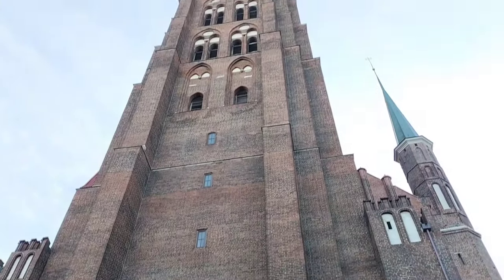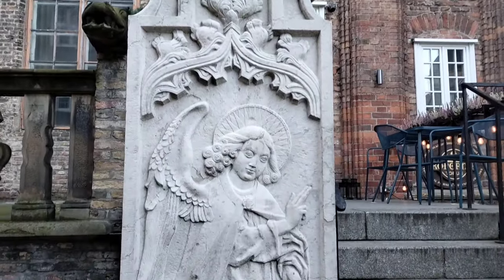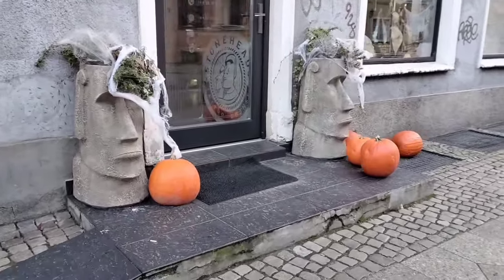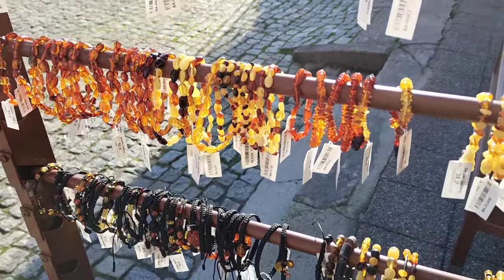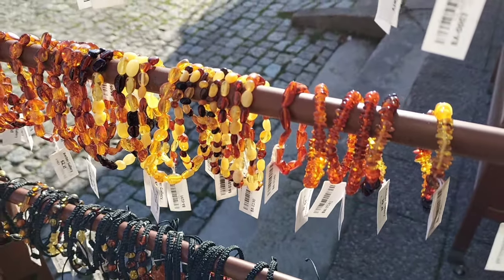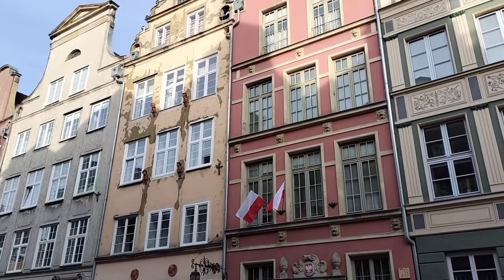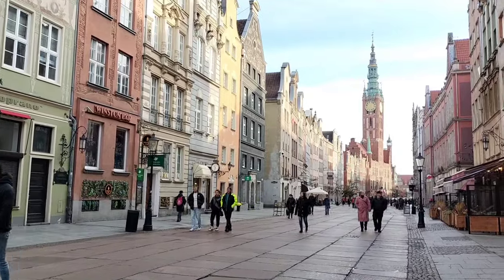Gdansk Old Town is absolutely beautiful with all those Dutch-style buildings. It is 95% new though, because Gdansk was massively destroyed by the Russians through the Second World War, so all of this has been rebuilt pretty much as it would have been at the time. You'll spot a lot of amber in all the gift shops in town. Gdansk was on the famous amber road. Amber in the Middle Ages was almost like a magic stone, because it did not behave like a normal stone — we know now of course that it's made out of resin from tree bark.